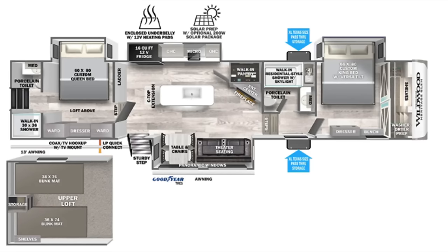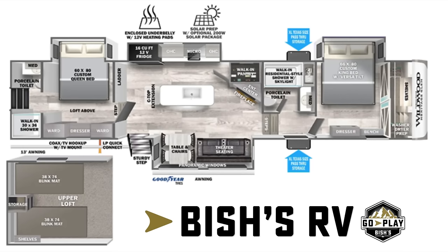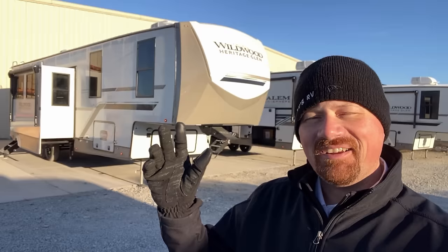I think that's the first time I've seen that. Hey everybody, Josh the RV Nerd of Vicious RV down here at Forest River to get you my first full look at a new floor plan.